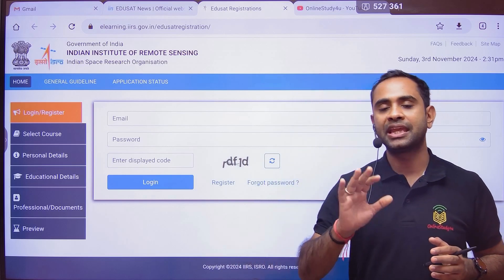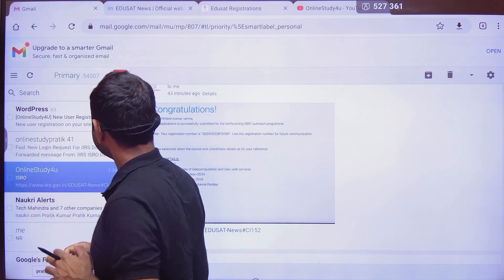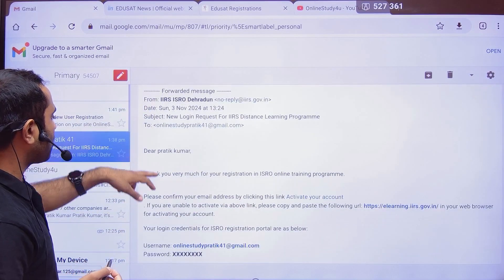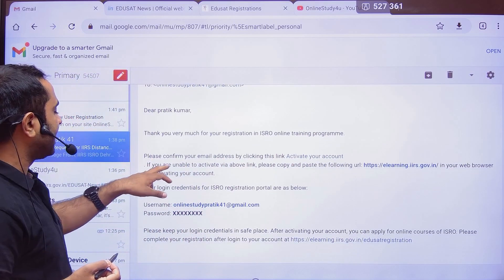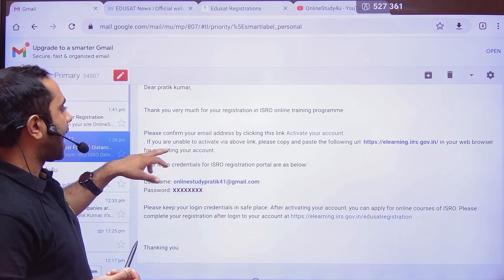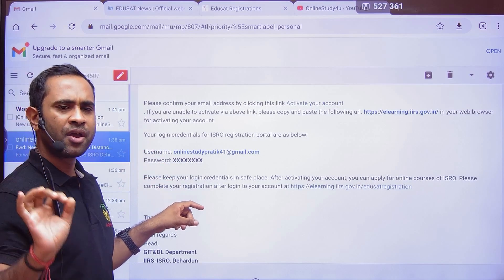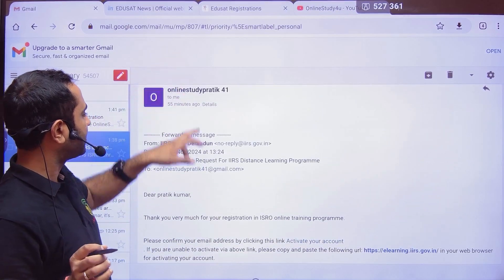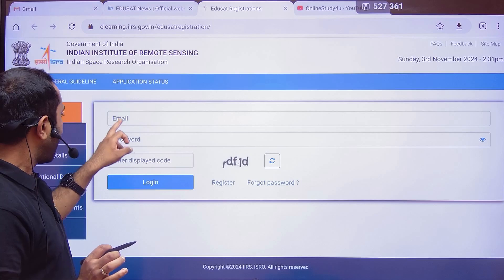You will receive an email like this: 'Dear Pratik Kumar, thank you very much for your registration in the ISRO Online Training Program. Please confirm your email address by clicking on Activate Your Account.' After activating your account, they will confirm your username and password, and then you log in and go to the same website and click on 'Already Registered.'